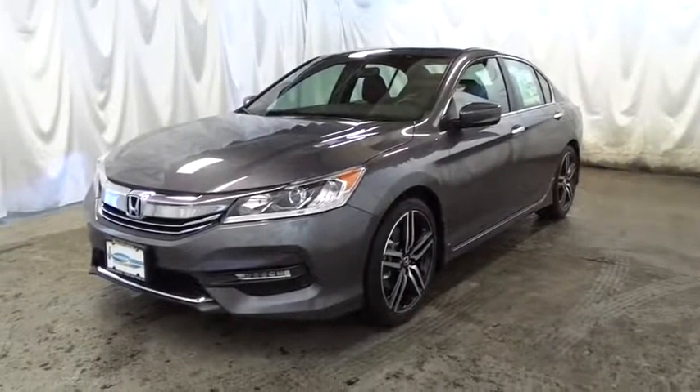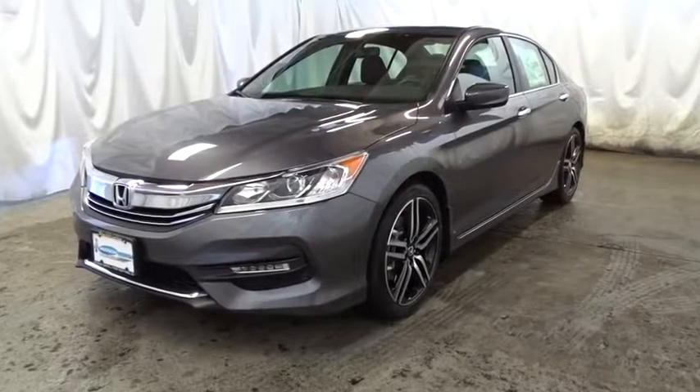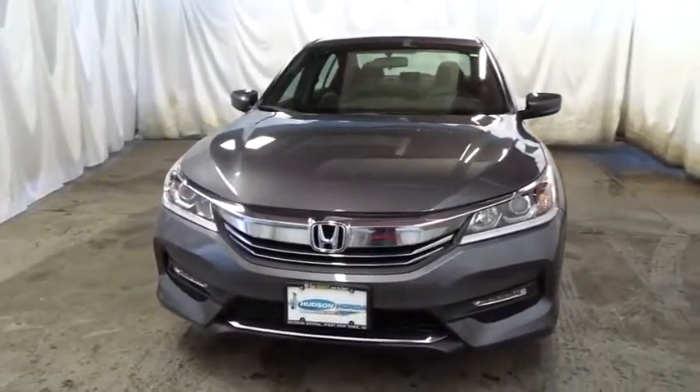The 2017 Honda Accord — ingeniously simple, yet overflowing with luxury and technological creativity. All that and more in the Accord.